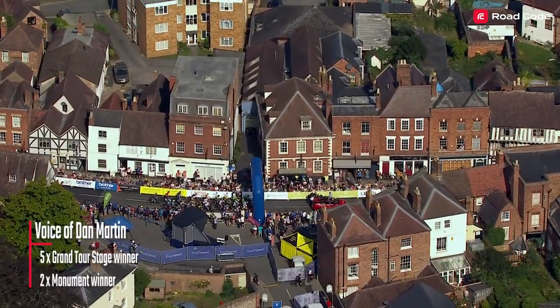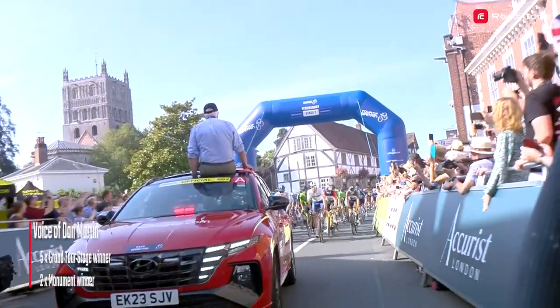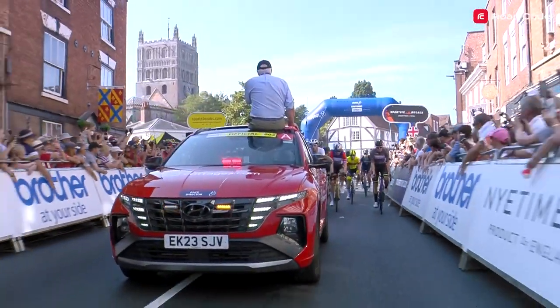Hey, I'm Dan Martin, and this is the Road Code race analysis of the Tour of Britain Stage 7. Today, the riders rediscovered that they actually have a little chainring fitted to their bike. After a week of flat racing, the race hits the Cotswolds.